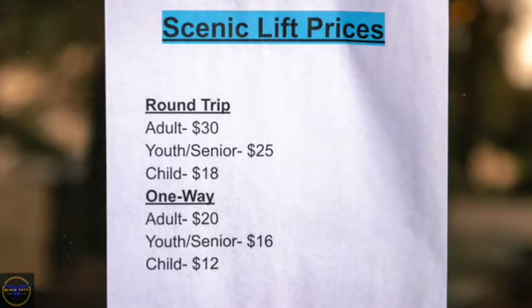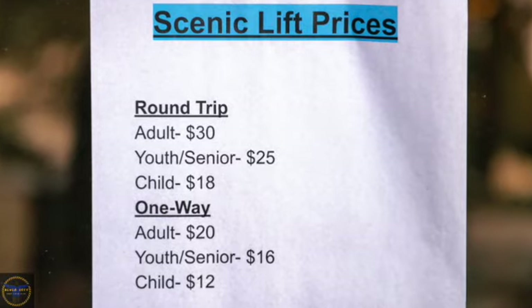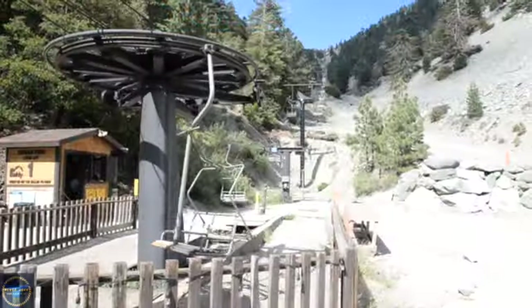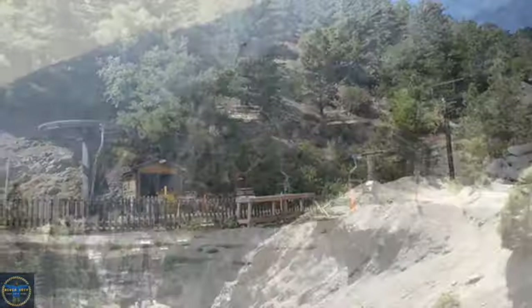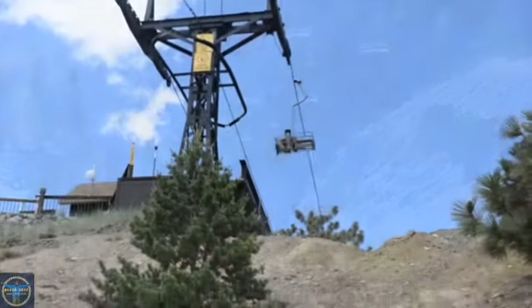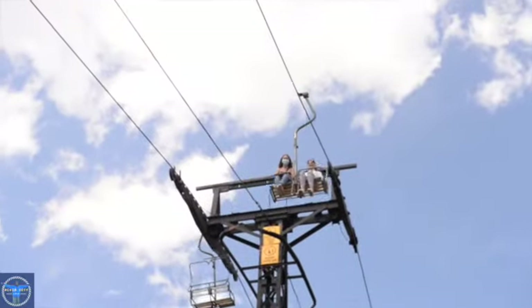As you can see, it is cheaper to buy a round-trip ticket than two one-way tickets. If you do choose to ride the ski lift, right behind the ticket booth is a few steps to go up to catch the ski lift. This is the starting point. The purpose of showing the ski lift is to help someone who isn't that serious of a hiker to be able to summit Mount Baldy.